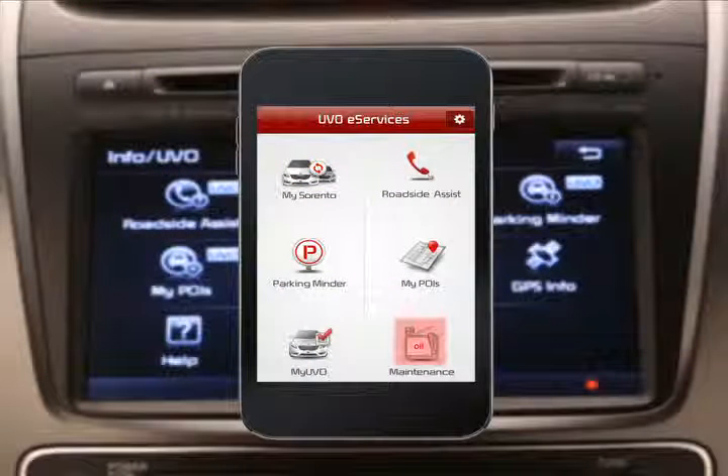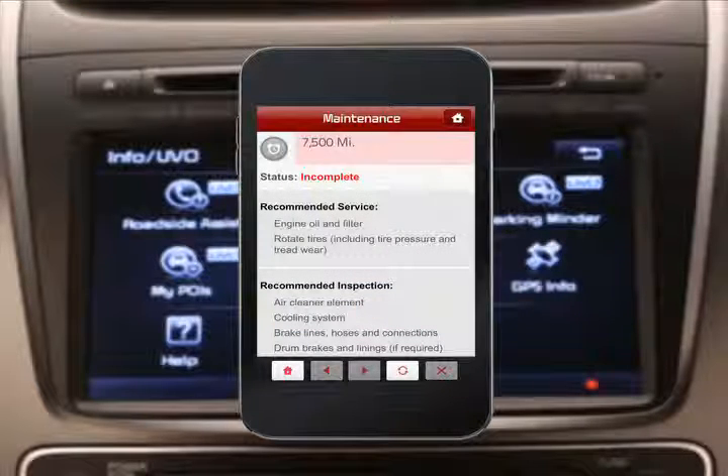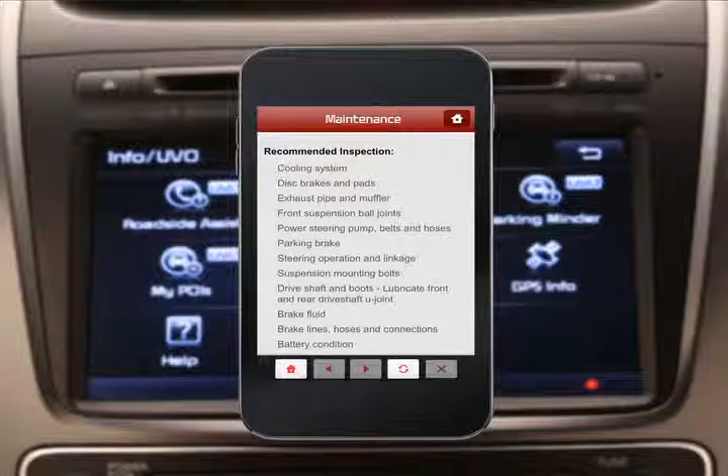Click on the maintenance icon. This gives you various options for upcoming maintenance. For instance, it will show the next recommended service interval and what type of service will be performed. In addition to service, it will also highlight recommended inspections.